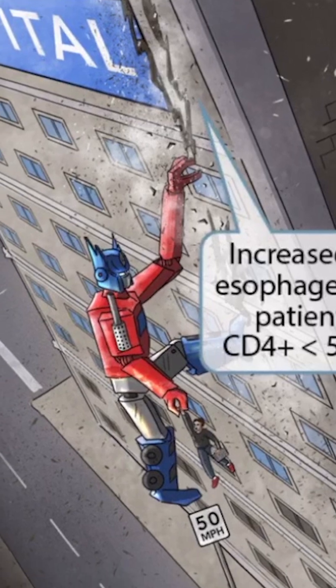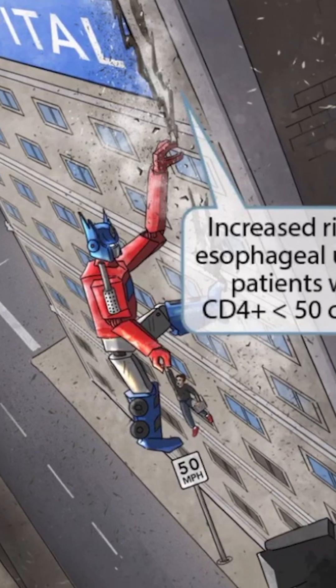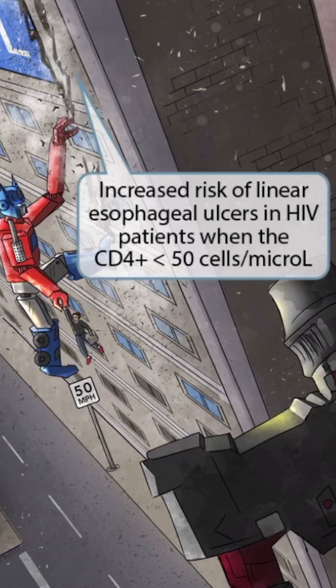Also notice that this is occurring next to a speed limit sign that says 50 miles per hour. The lines being scraped into the building represent linear esophageal ulcers, and the 50 miles per hour sign is our symbol for a CD4 count less than 50. So putting these two ideas together should help you remember that there is an increased risk of linear esophageal ulcers in HIV patients when the CD4 count is less than 50 cells per microliter.